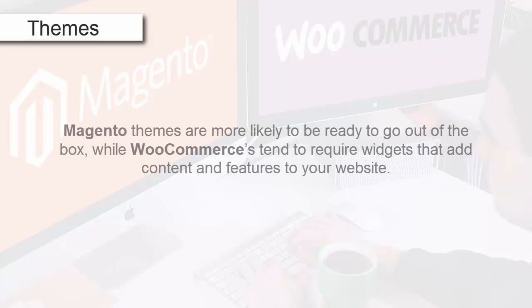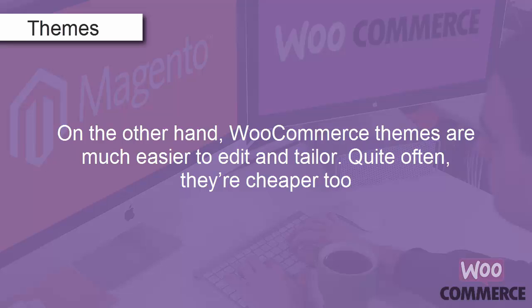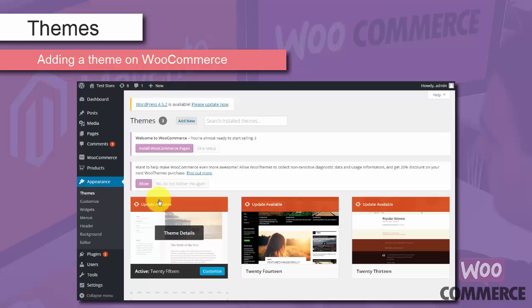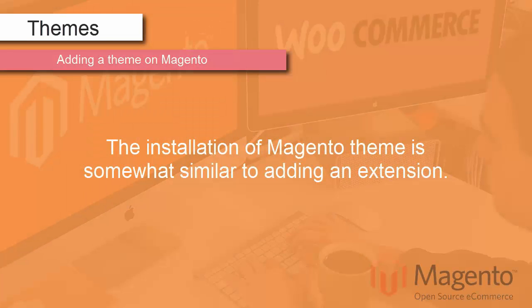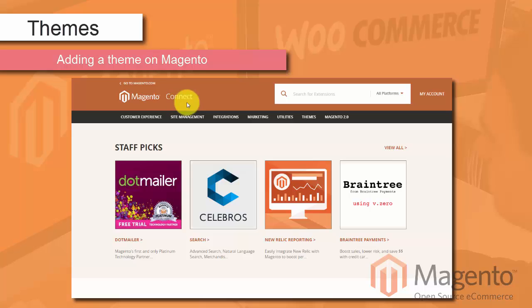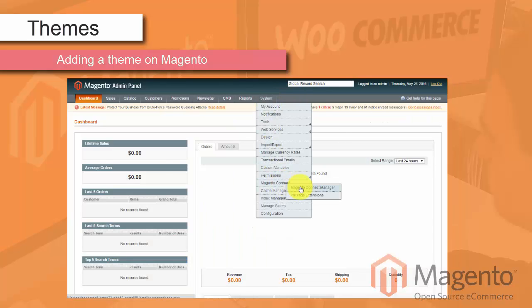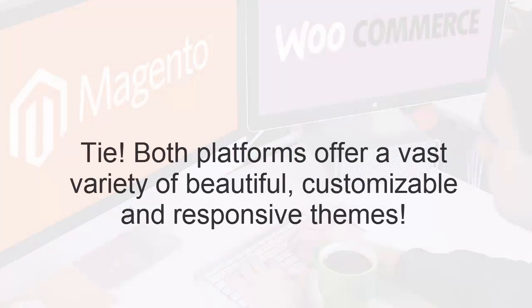Themes. Both platforms have a vast array of themes. Magento themes are more likely to be ready to go out of the box, while WooCommerce themes tend to require widgets that add content and features to your website. On the other hand, WooCommerce themes are much easier to edit and tailor, and quite often they're cheaper too. To add a theme on WooCommerce, go to Appearance, Themes, Add New Theme — simply choose the one you like and click Install. The installation of a Magento theme is similar to adding an extension: find it on Magento Connect, copy the extension key, go to System, Magento Connect, Magento Connect Manager, enter the key, and click Install. Tie — both platforms offer a vast variety of beautiful, customizable, and responsive themes.